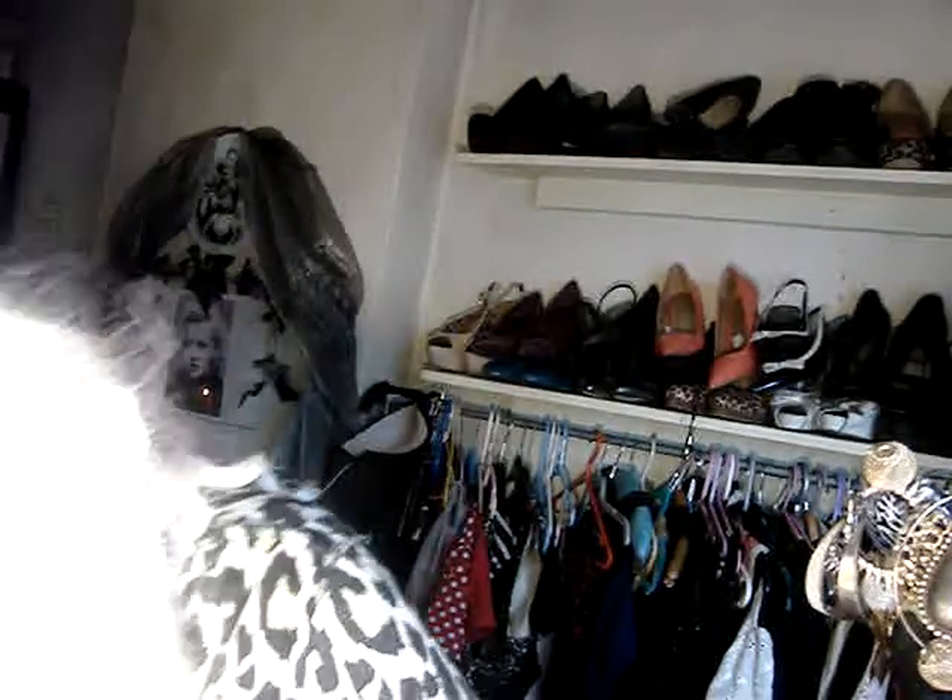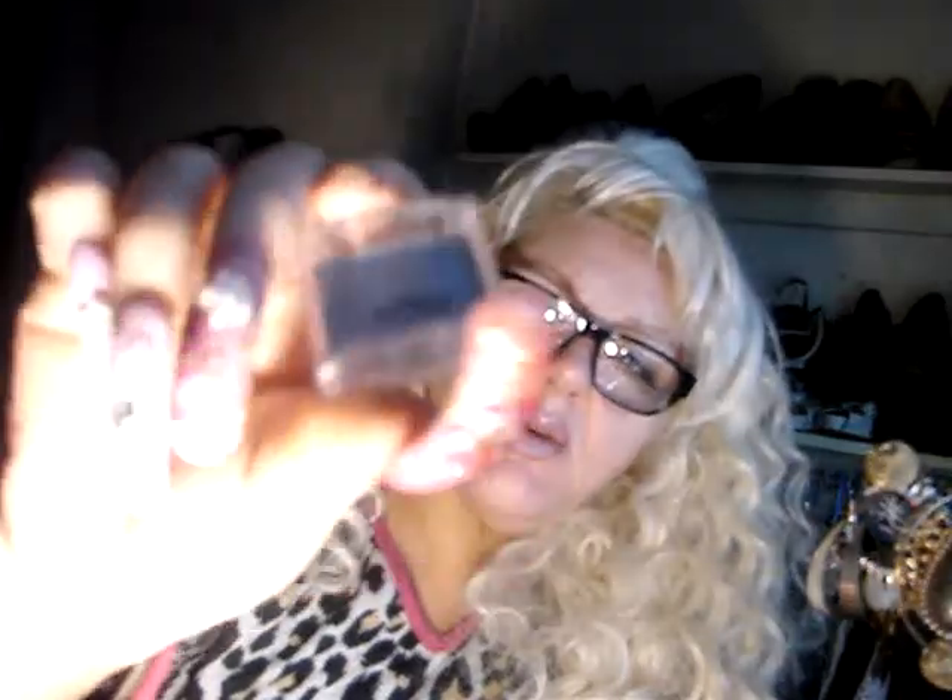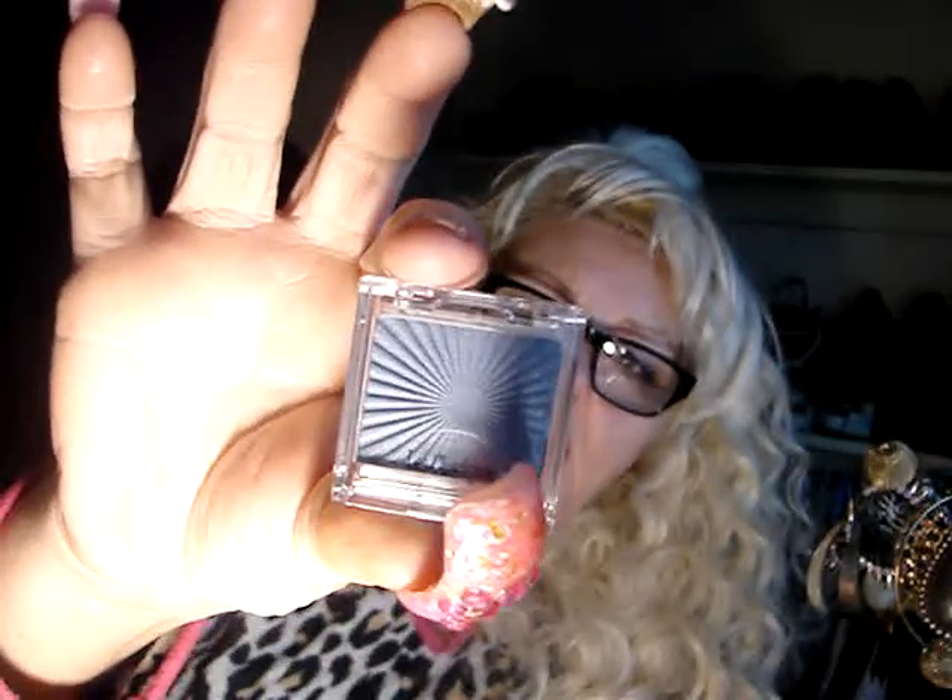I'm going to get my glasses, because every time I do a video and try to read something I can never do it. So this one is Enriched Shimmer Eyeshadow, Less Classique — I think it's Less Classic. And it's a blue-y colour. I won't swatch it because it's brand new and done up.